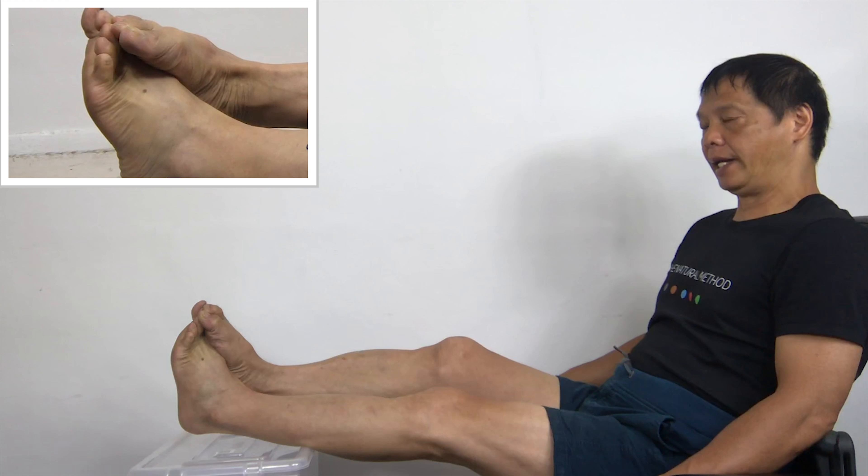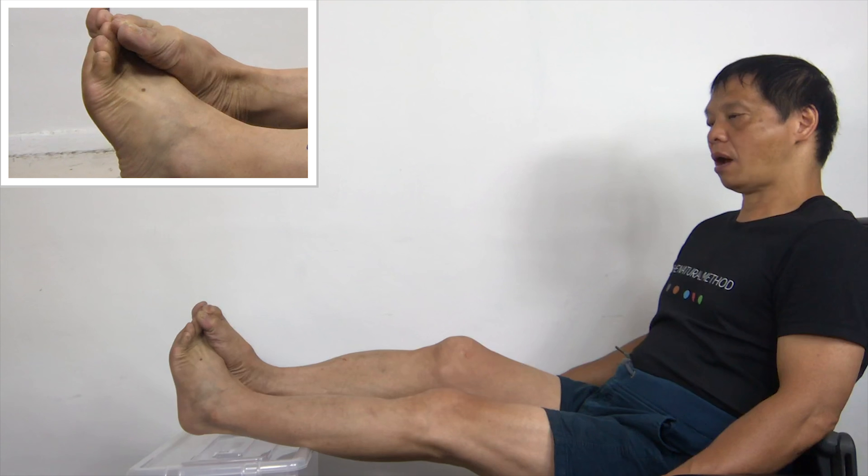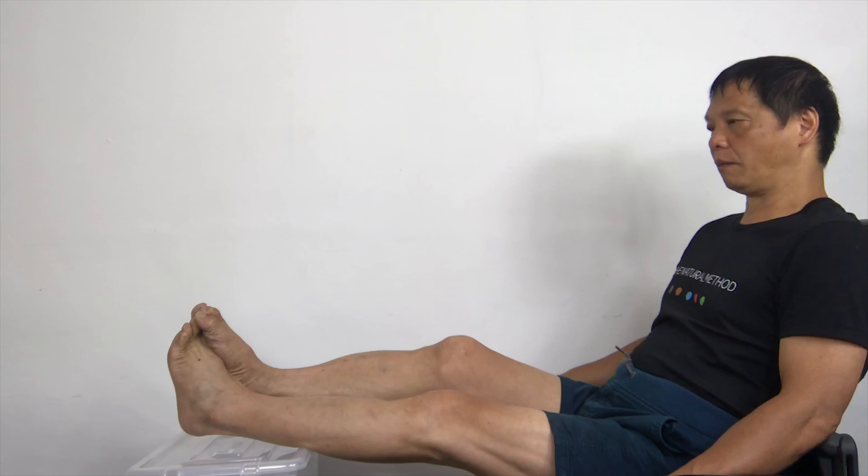7, 8, 9, 10. 1, 2, 3, 4, 5, 6, 7, 8, 9, 10. And hold it for 5 more seconds.